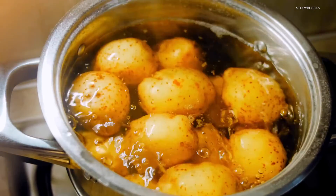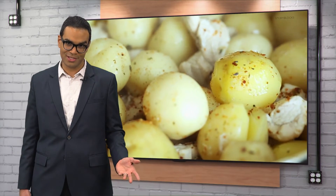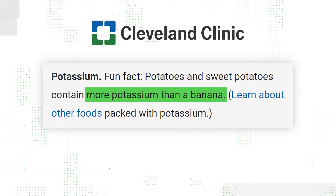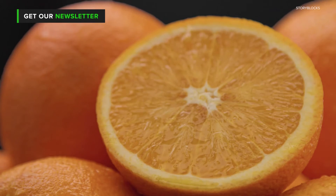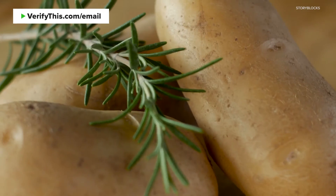Potatoes are loaded with vitamins and actually healthy before you add all the butter, cream, and other ingredients. The Cleveland Clinic says potatoes have more potassium than bananas and almost as much vitamin C as an orange. But to get the full effect, our sources say you'll need to eat both the flesh and the skin.